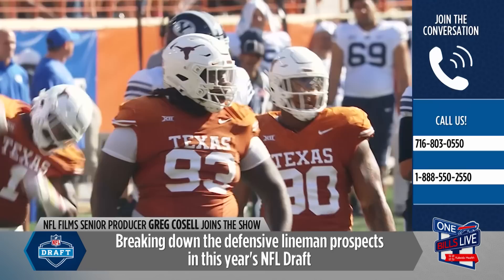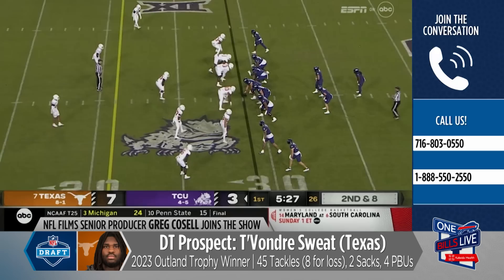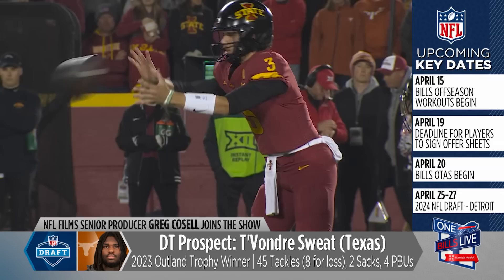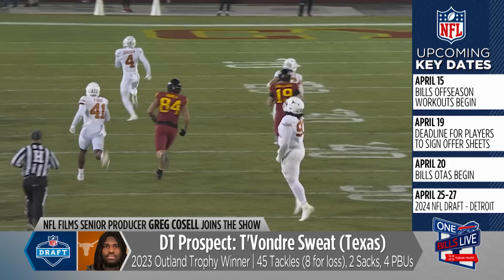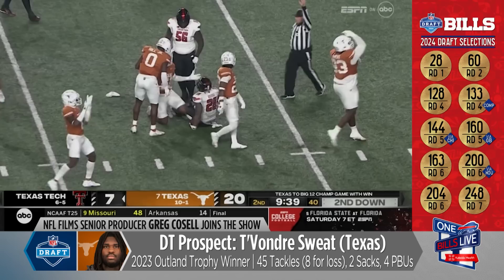He weighed 366 at the combine, but my guess is he's not going to weigh 366 when he plays in the NFL. Keep one thing in mind — he came to Texas as a high school defensive end at six-three, 249. So this guy doesn't have a history of always being a big heavy guy, which means he can probably lose some weight. You're not looking to get him to 300, but if he could lose 20 pounds, that would be a big deal. He's way better in terms of movement than someone like Jordan Davis — he's not going to be drafted as high, but he's a far better prospect.